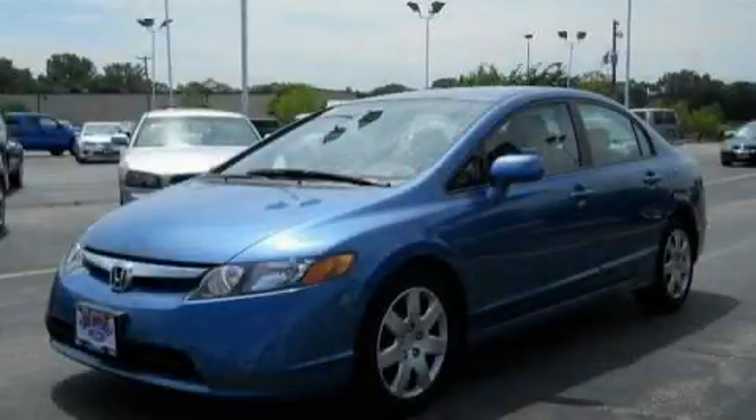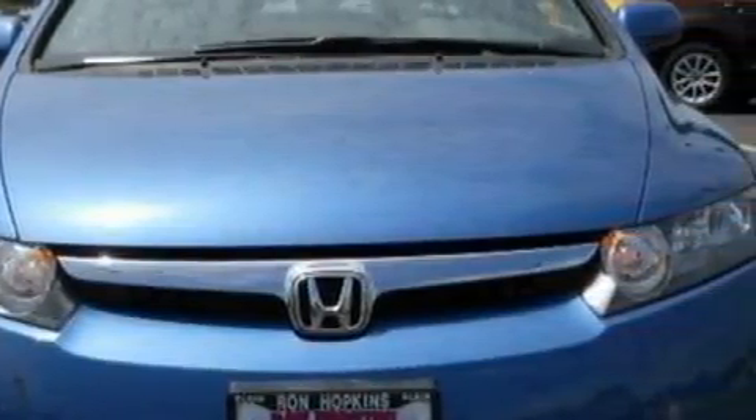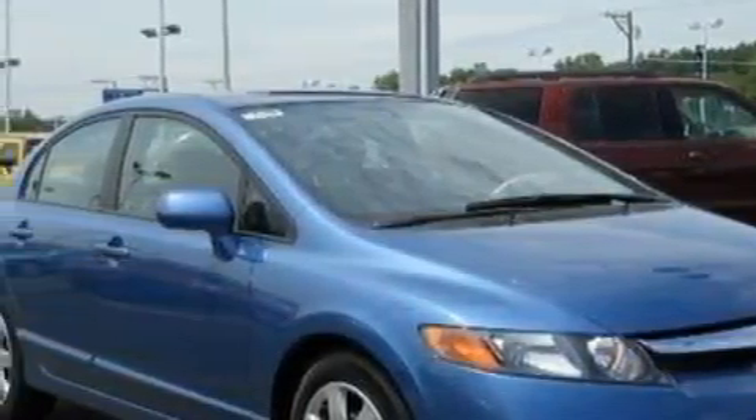This is a 2008 Honda Civic. It has a 1.8-liter four-cylinder engine and a five-speed automatic transmission. With an EPA estimated rating of 36 miles per gallon on the highway, this automobile pays off in the long run.